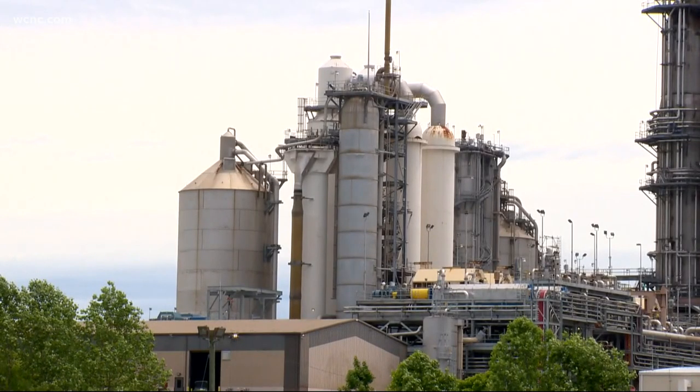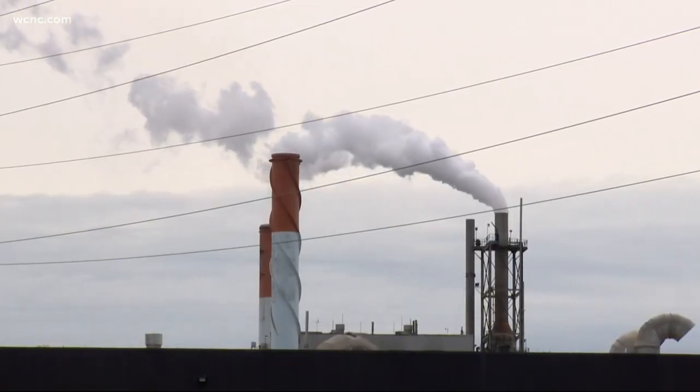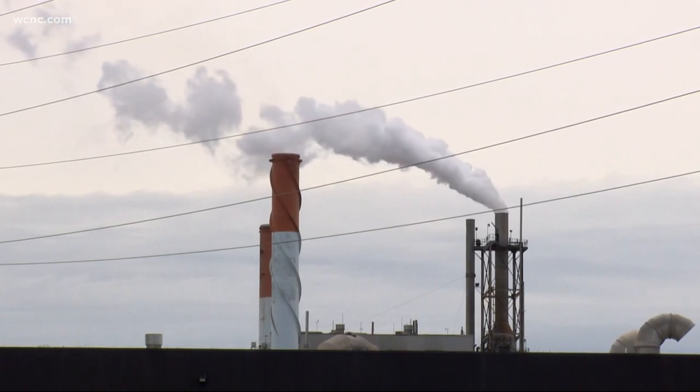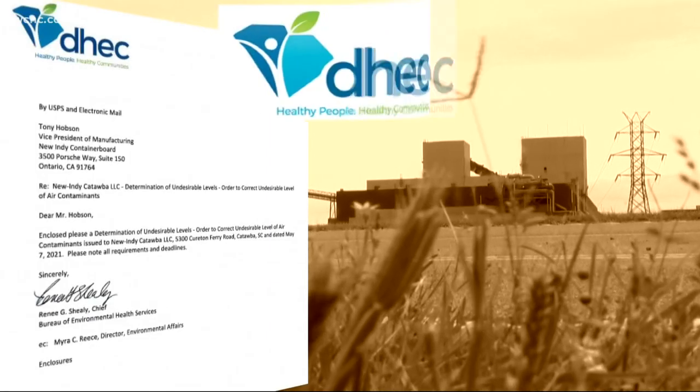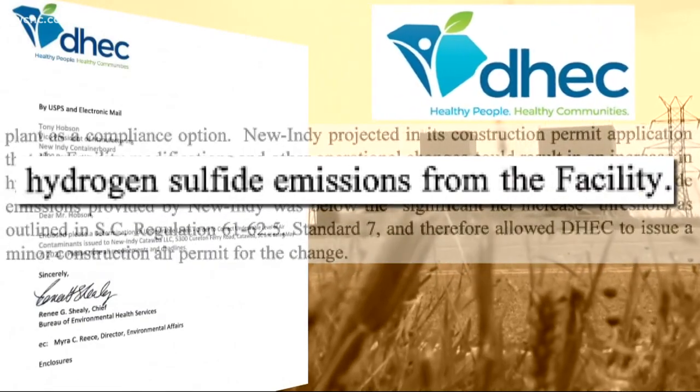The other focus, for thousands of people, is in the air — specifically the stinky odor that DHEC says New Indy is spewing out from its plant. Late last week, the state ordered the company to put together a plan to reduce odor levels.